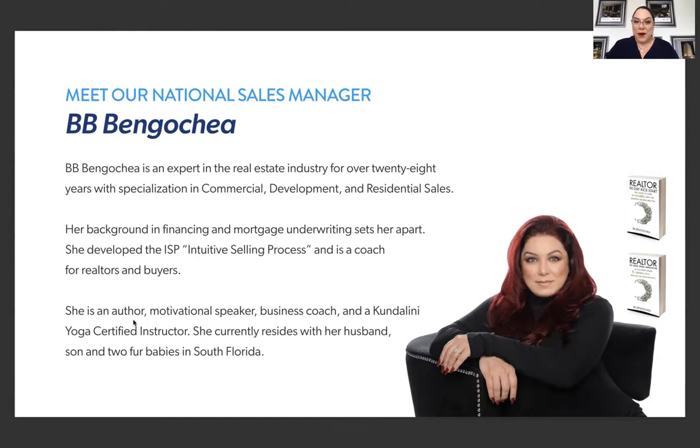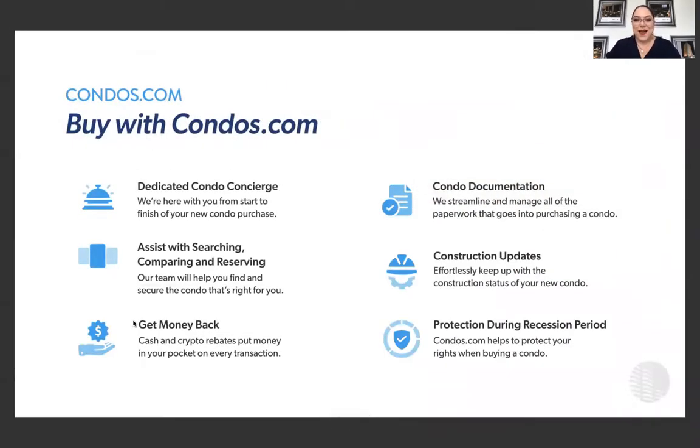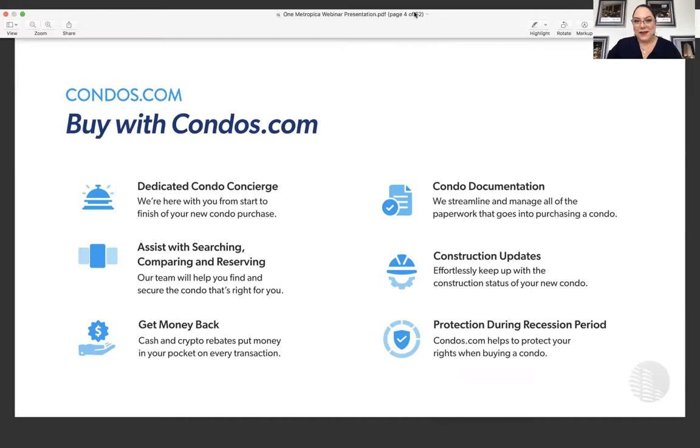My background is primarily in financing — I was a mortgage underwriter for about seven years of my career. I developed the Intuitive Selling Process, which I have as a featured book available in both Spanish and English, so I am a published author. I love to help people prosper, and we are here to help you make a great selection on a fantastic property. I currently reside in South Florida with my husband, my son, and my two fur babies.